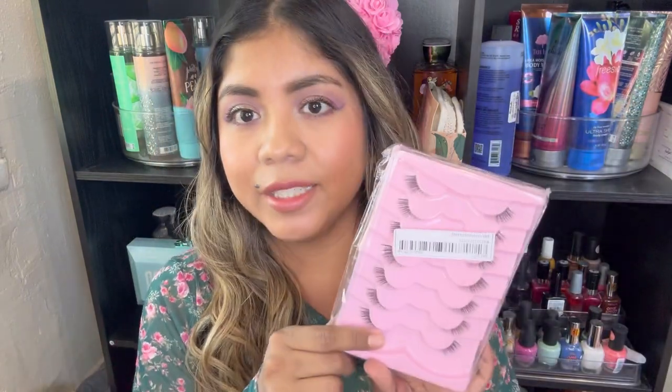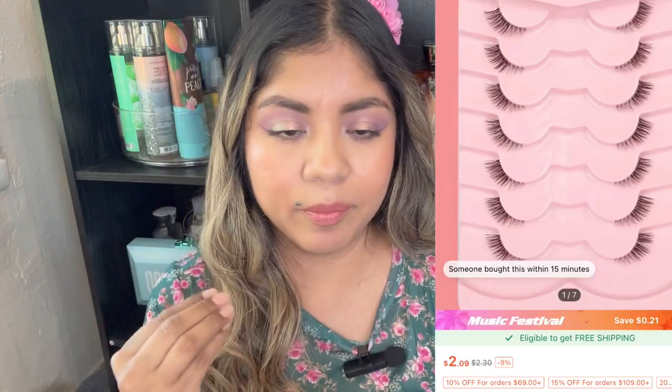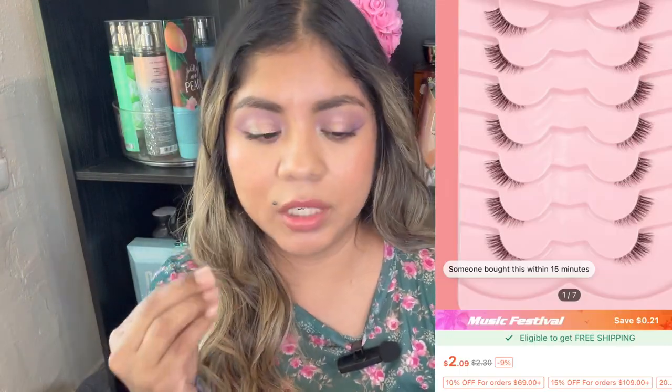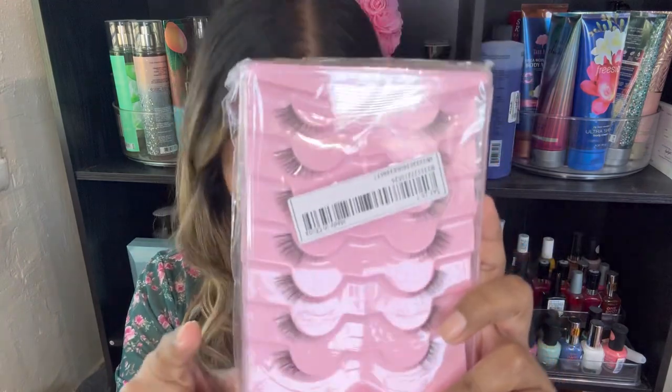I'm just going to pull things — I actually just put it all in this bag, so I'm just going to be pulling some random things. I did get more lashes — I don't know why I keep buying lashes because I just can't seem to put them on. But this one's are half lashes, that's why I got them. I thought maybe they'd be easier to try, so I got those.